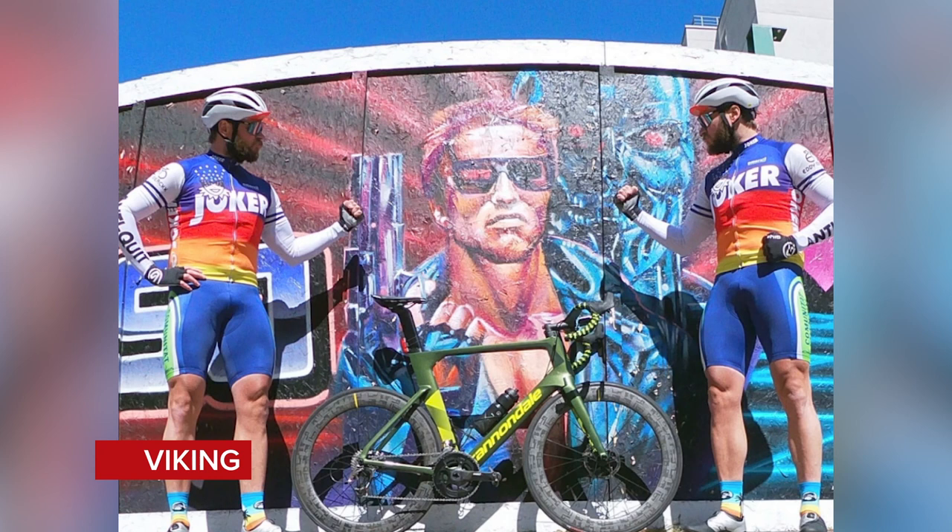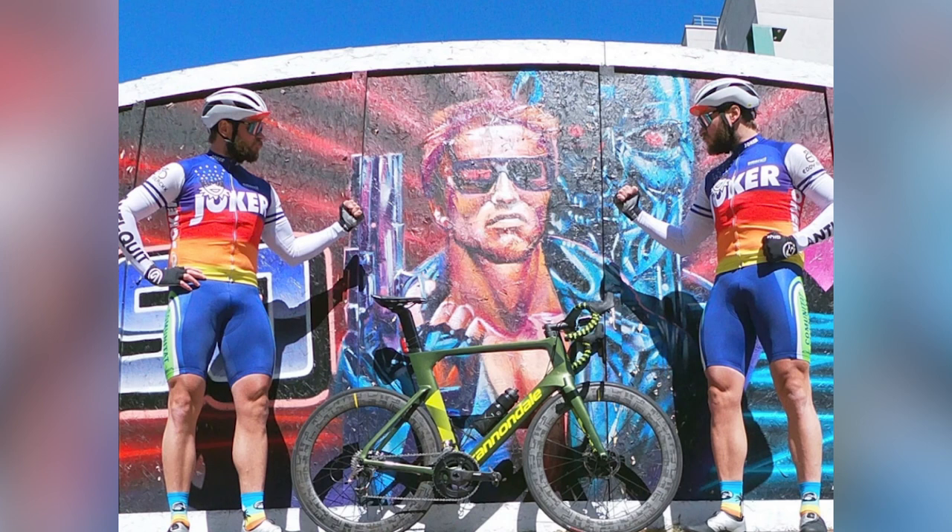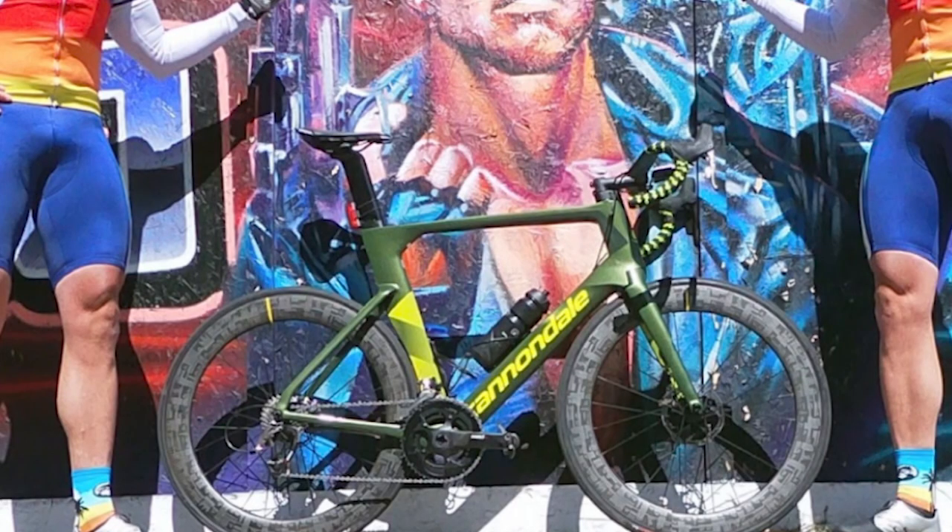Next up from Viking is their 1994 Mavic Tour de France Limited Edition, photographed next to a rather nice mural of the T-101. It's got the limited edition Mavic wheels with that funky design, matching bar tape colors to the frame, and the valves are lined up. That's a super nice from both of us.